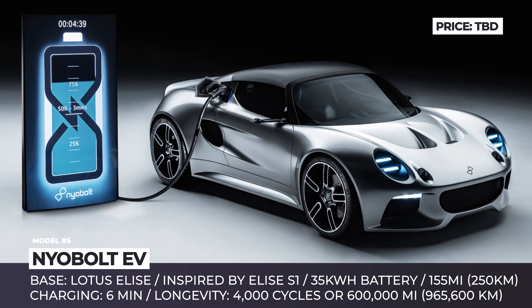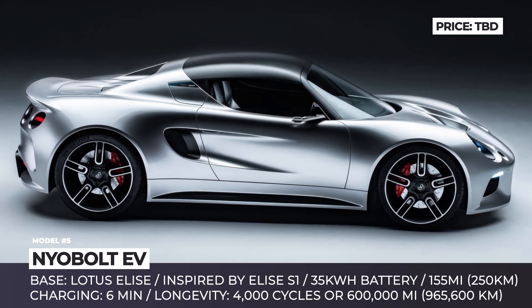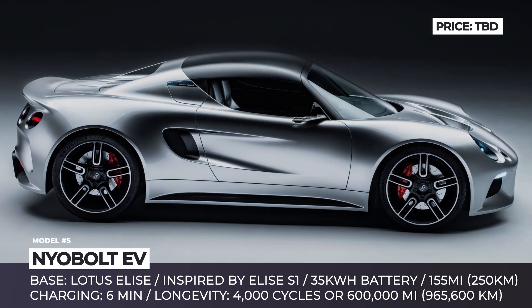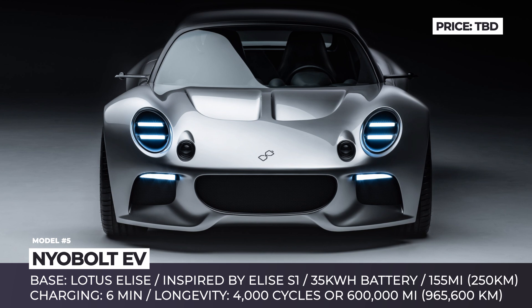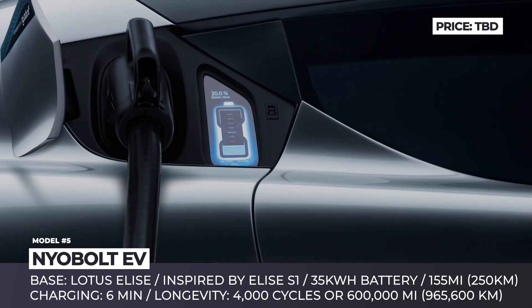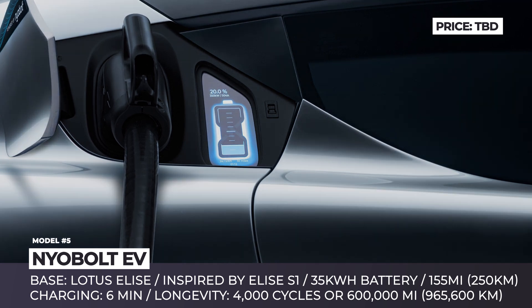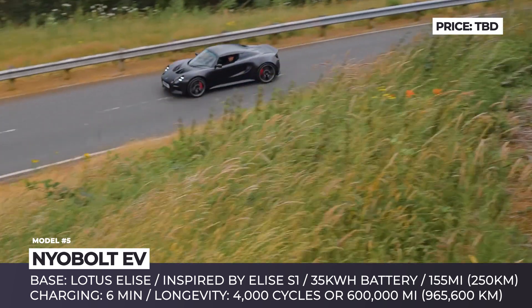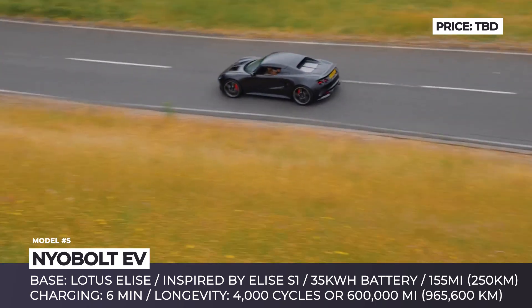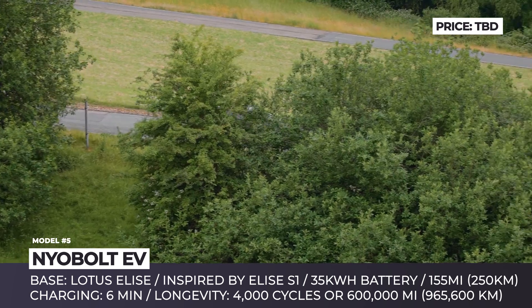With a range of 155 miles, the vehicle still weighs approximately 1 ton. The CEO of Nyobolt explained that their innovative technology enables constant rapid charging without compromising battery longevity. Rigorous tests confirm up to 4,000 fast-charge cycles or 600,000 miles without a significant drop in performance. Nyobolt is currently doing road testing for its prototype vehicles and plans to start a limited production of its batteries by the year's end.